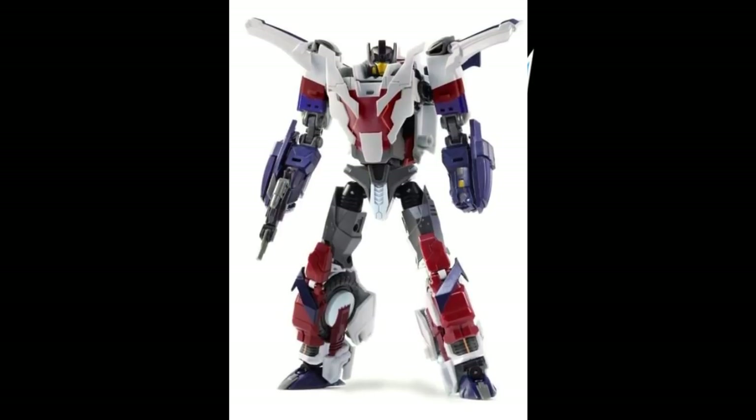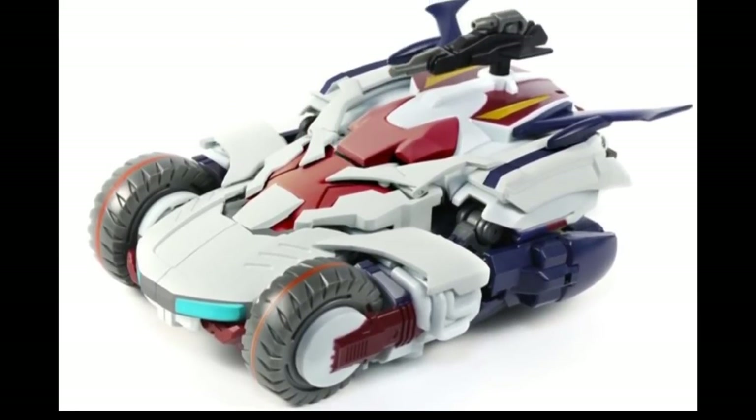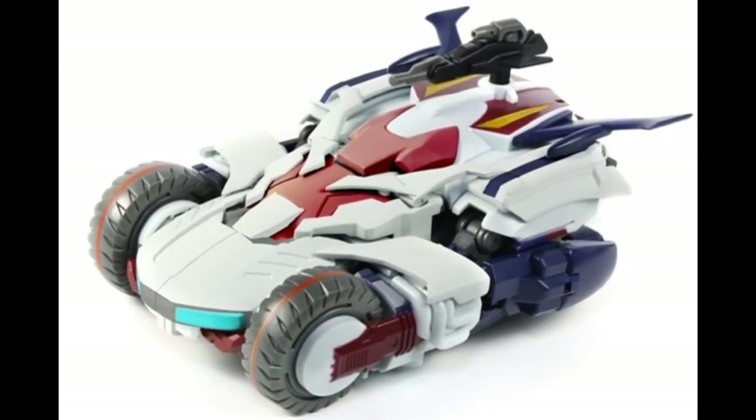Next up we've got the Mastermind Creations Reformatted R47 Exodus — the MMC Getaway. This is the robot mode for this figure. I know that MMC is getting out of G1 a bit; they've always dabbled in some other designs, and this thing looks pretty cool. And here is the alt mode. I don't know much about price or availability, but the pictures are showing up now.